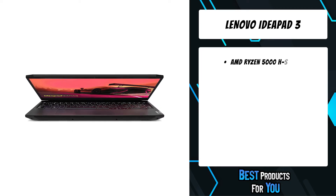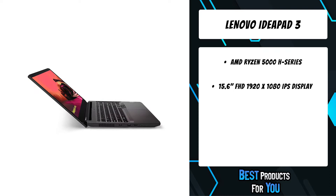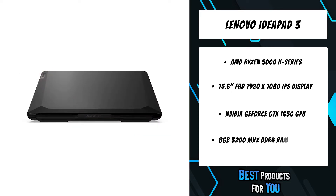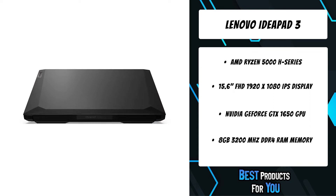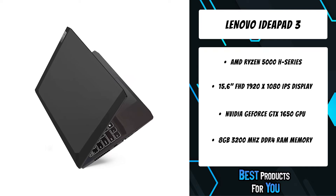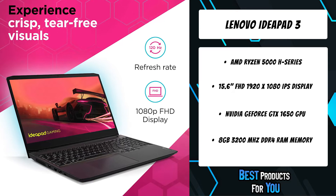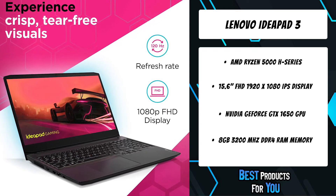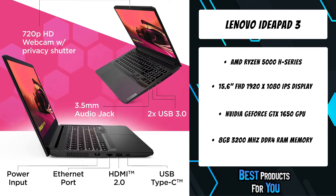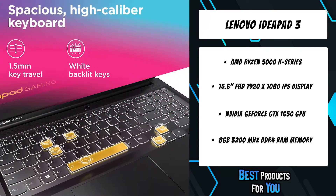The fourth product on the list is the Lenovo IdeaPad 3. Engineered with the latest generation AMD processors and NVIDIA GeForce graphics, DDR4 memory, and PCIe SSD storage, the IdeaPad Gaming 3 stays cool with a re-engineered high-performance thermal system. It also features a 120Hz clear FHD display and an advanced gaming keyboard housed in a shadow black exterior.